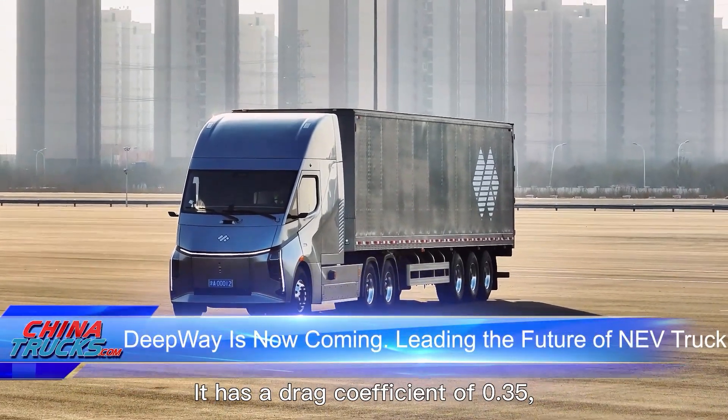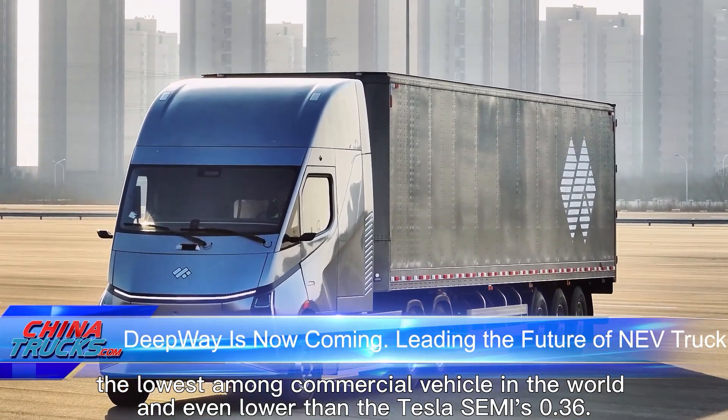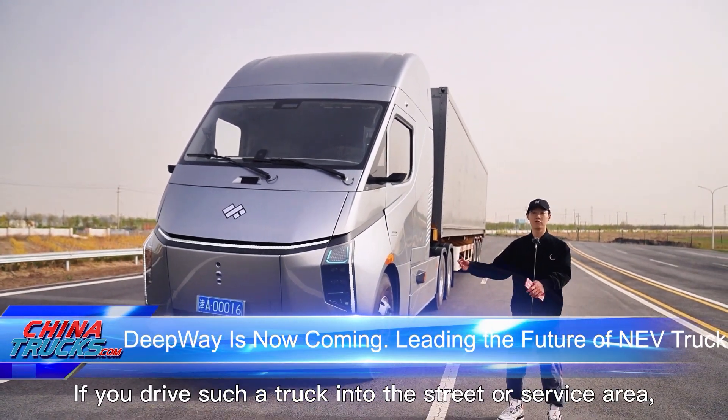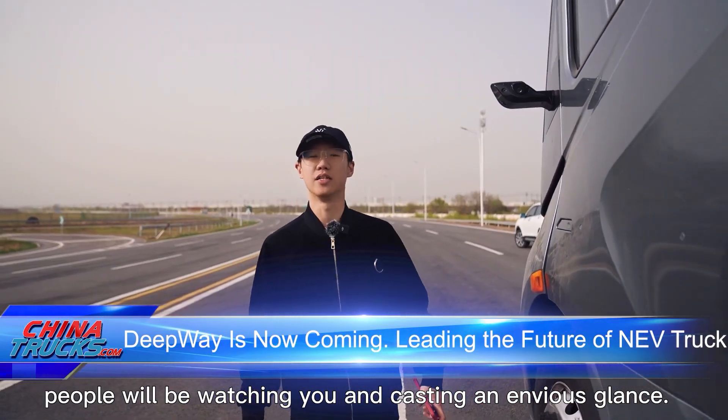It has a drag coefficient of 0.35 — the lowest among commercial vehicles in the world, and even lower than the Tesla Semi's 0.36. You can see this from its look. If you drive such a truck into the street or service area, people will be watching you and casting an envious glance.